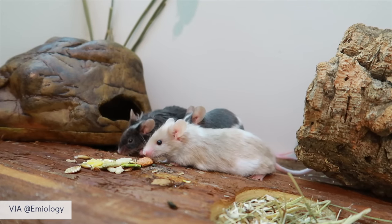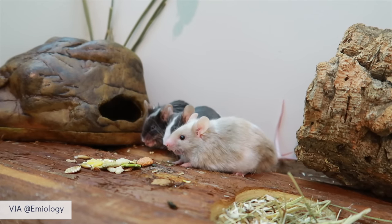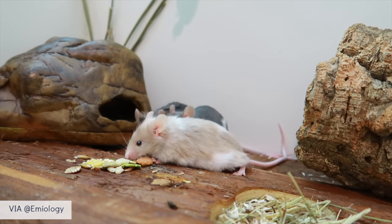Due to this, it's often recommended that male mice are neutered in order to live happily amongst others. For a mouse, a life alone can cause them to become stressed and lonely, whereas a hamster is much happier alone.